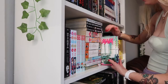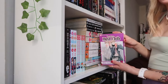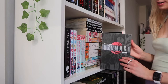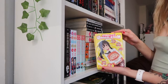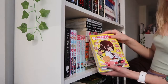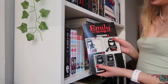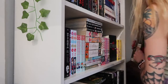I have Ouran High School Host Club Volume One through Volume Five. Then Uzumaki by Junji Ito. Next I have Himouto! Umaru-chan Volume One through Volume Five. Then randomly on the shelf I have Emily the Strange Volume One: Lost, Dark and Bored, and Emily the Strange Volume Two. I love Emily the Strange so much.